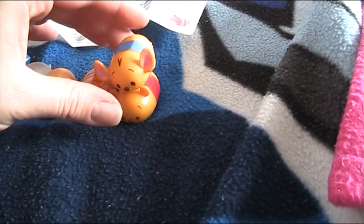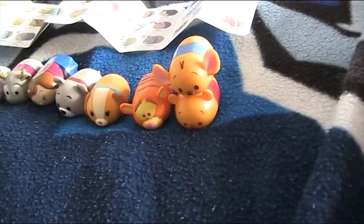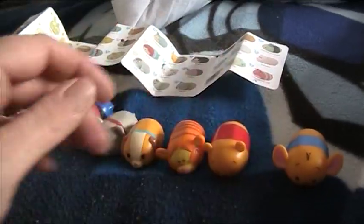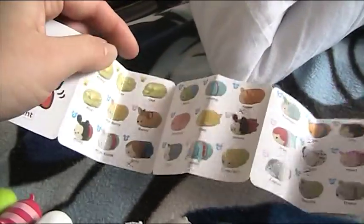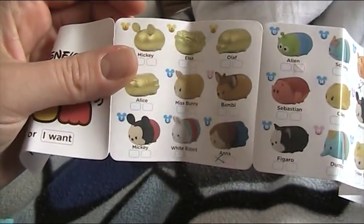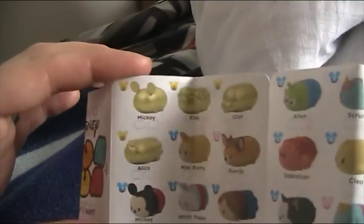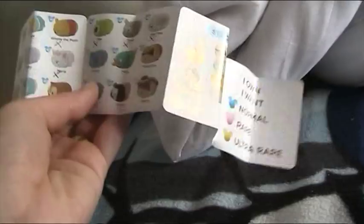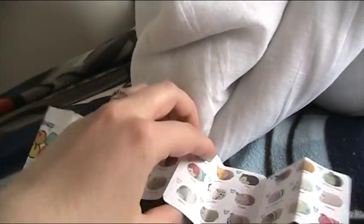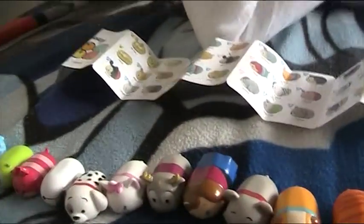They do smell a little bit funny because they're rubbery, but they're really really cool. You can stack them - ta-da! They're really cool collectible little things. You can get some super rare gold ones, which are cool but you can't see their faces. They're really hard to get. I really want Stitch but I guess it's one of those you just have to get by luck.